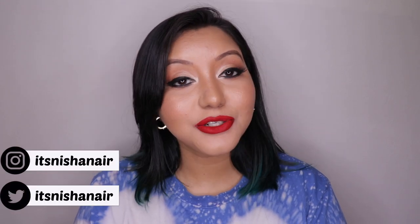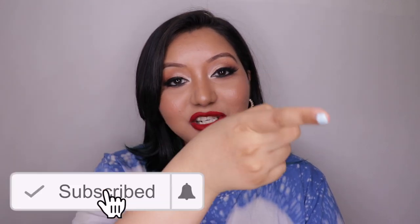Hey guys, welcome to day four of 13 Days of Liquid Lipstick! Today we have the Two Faced Melted Matte Liquid Lipstick. They have a total of three shades in India and I've picked out two of them: Sellout and Lady Balls. My foundation shade reference is NC40 in MAC. Before we get into the description, lip swatches, cons, and everything, don't forget to hit the subscribe button and the bell icon, and now let's jump right into the video.